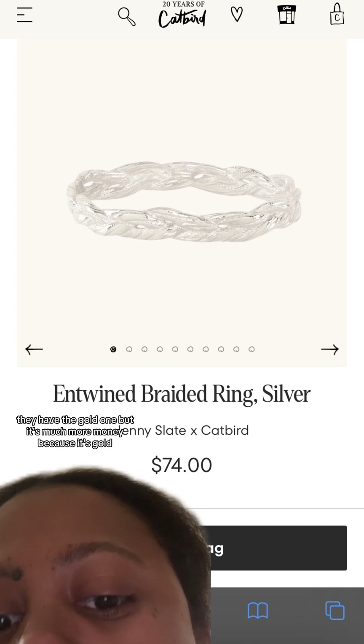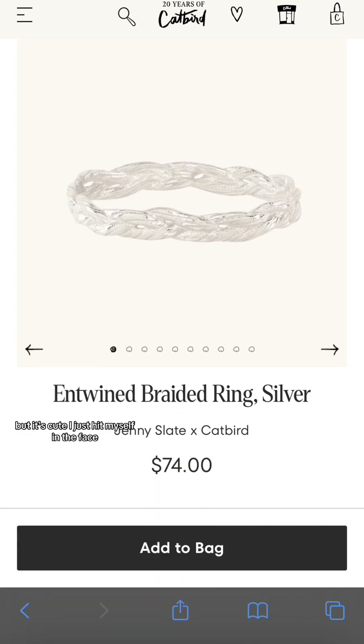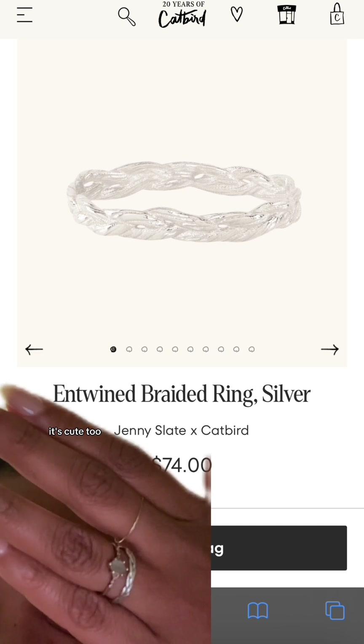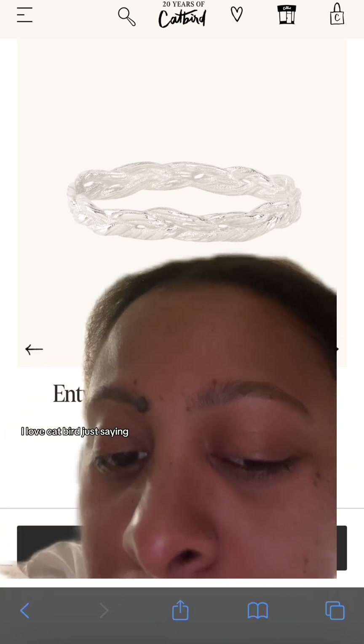This is the Jenny Slate ring I mentioned — it's $74 for the silver one. They have a gold one too, but it's much more money since it's gold. It's cute and just something to mix things up. But yeah, I love Catbird — just saying.